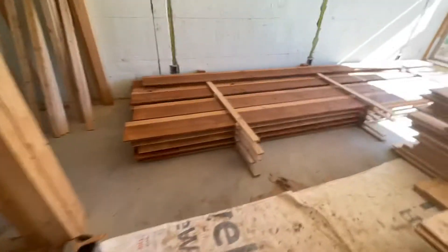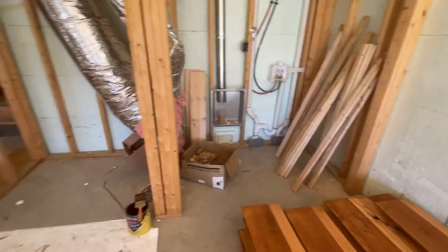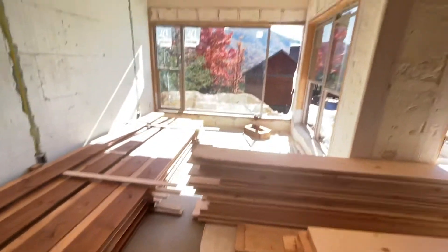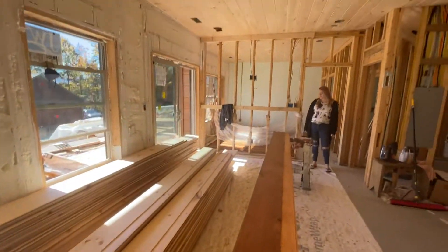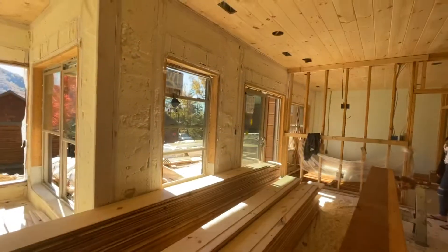I think this is your washer-dryer setup — looks like they're set up to be side-by-sides. And this is where your mechanical is going, and behind me is the gaming area. Really nice, really well lit. Awesome place. Thanks.